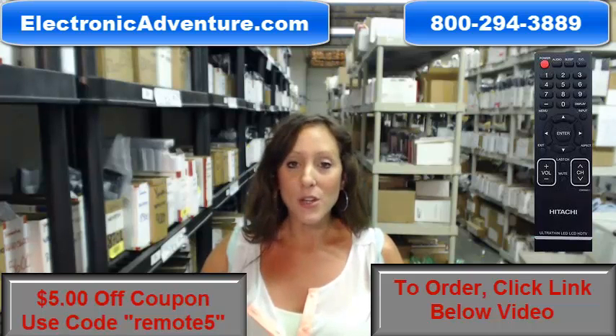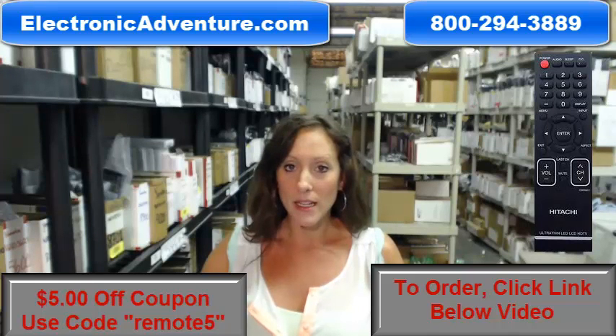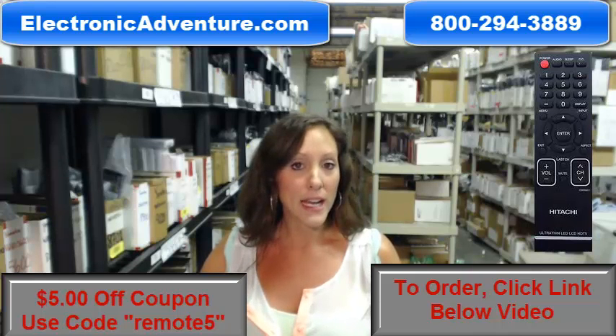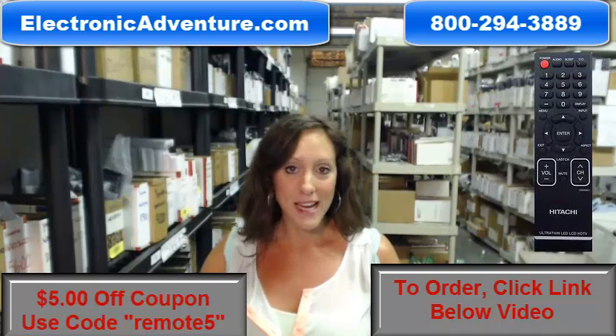We offer a no-questions-asked return policy, so if you're not completely satisfied when you receive your order, you have 30 days — no questions asked — to return your product.